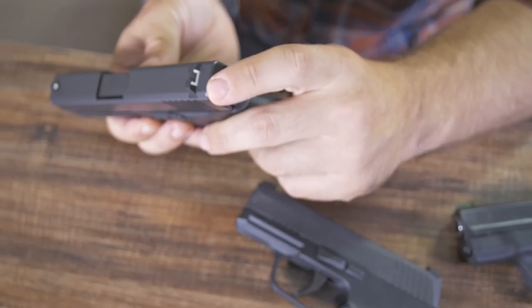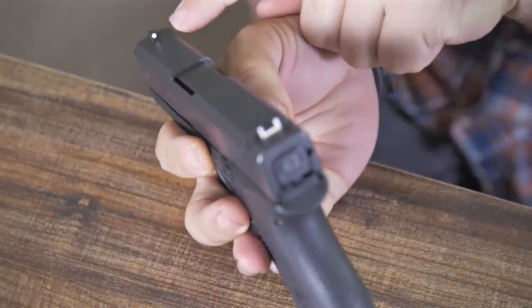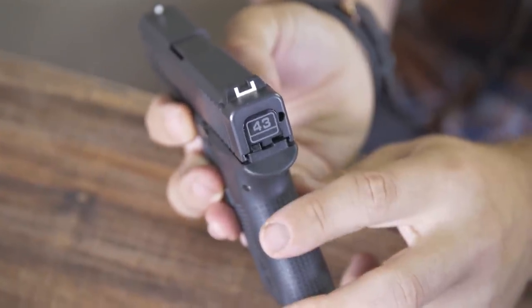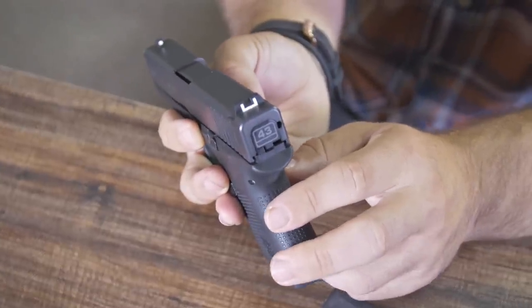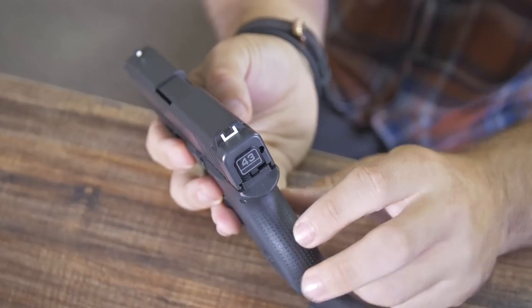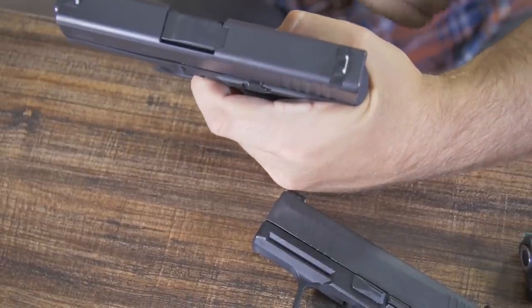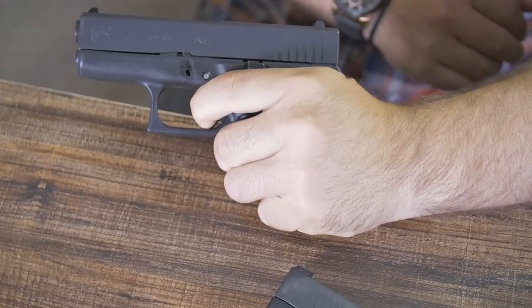I like the sights — it's just a white dot on the front and a white horseshoe in the back. Target acquisition is decently quick, but they're plastic sights, so they do get scratched. The durability of those sights is not great. The trigger pull is like a Glock — pretty crunchy. You come up, hit that flat wall, and then crack through it. It's okay.